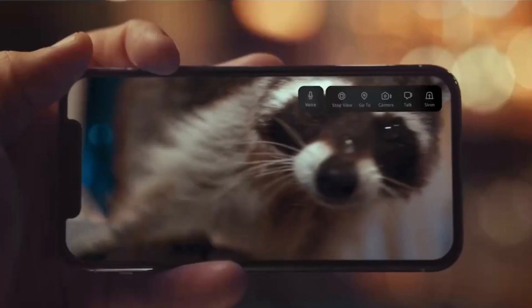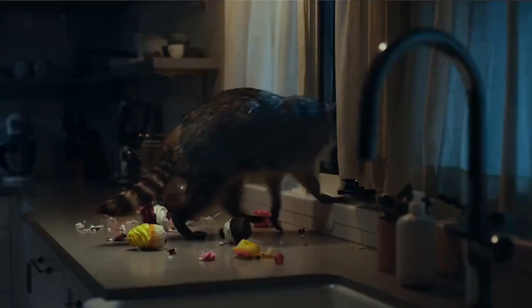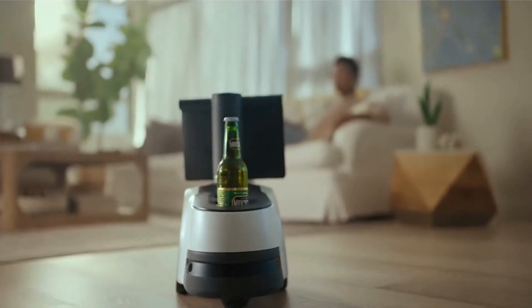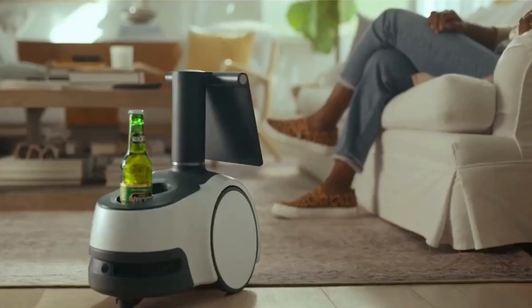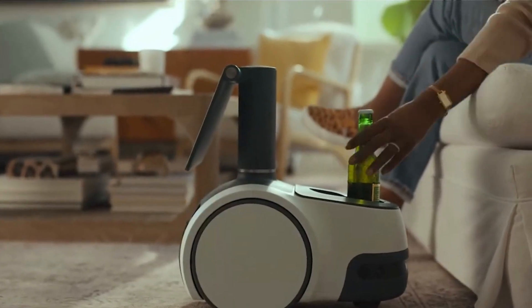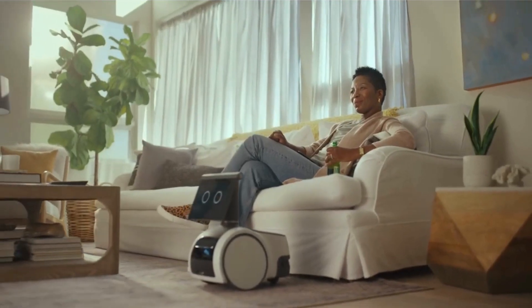Thought we weren't home, huh? You thought wrong. Good try though. What? What? What? Thank you. All right, I'm in. Knew it!